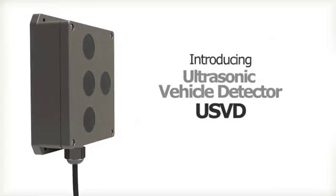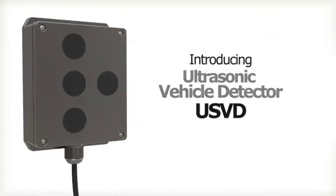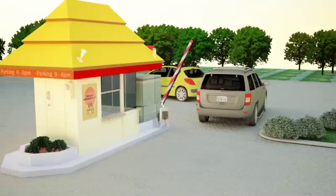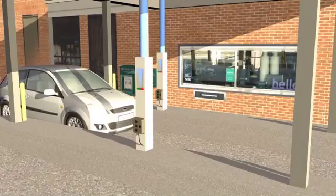Introducing the ultrasonic vehicle detector that is used in a wide variety of drive-through applications including parking, access control, car wash, banking, and fast food.